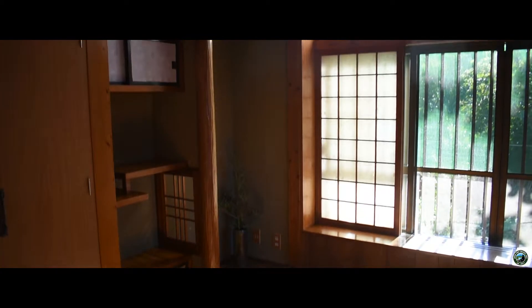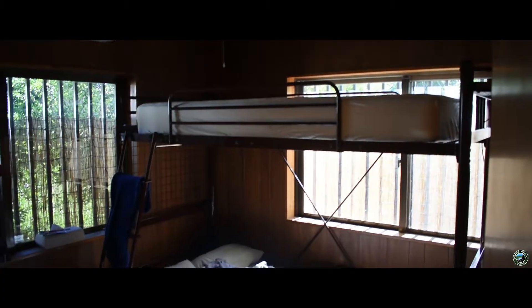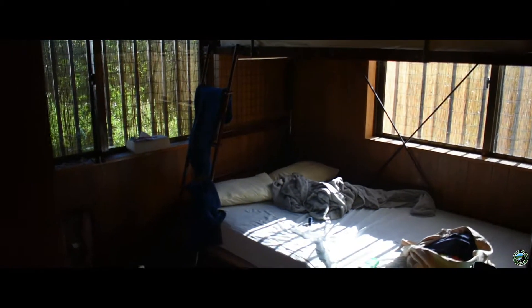Depending on what room you get is what kind of bed style you get. One of the rooms had no furniture — that's where you get the traditional Japanese futon. Our room had bunk beds; there was enough room on the bottom bunk for both of us so we never used the top. I think that room is actually meant for three people — two on the bottom and one on top. Each individual room door we were able to lock.